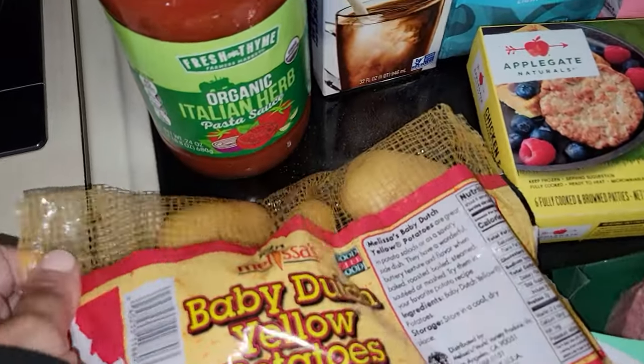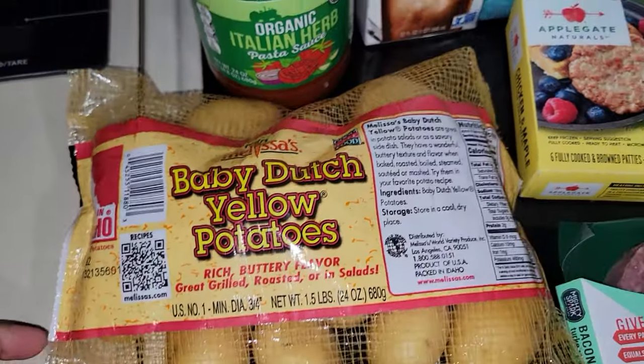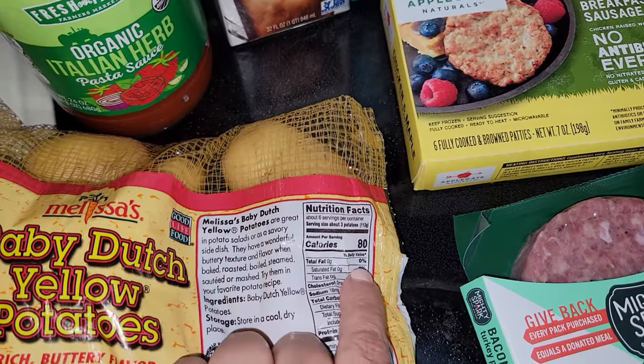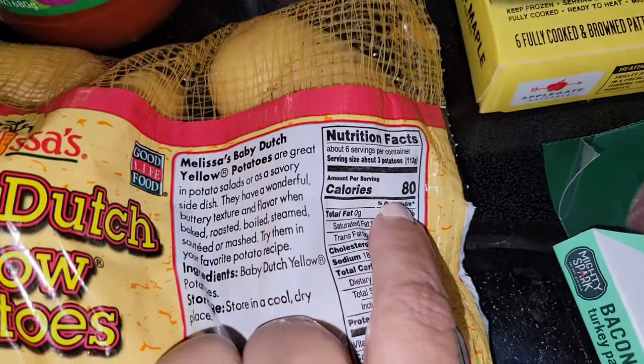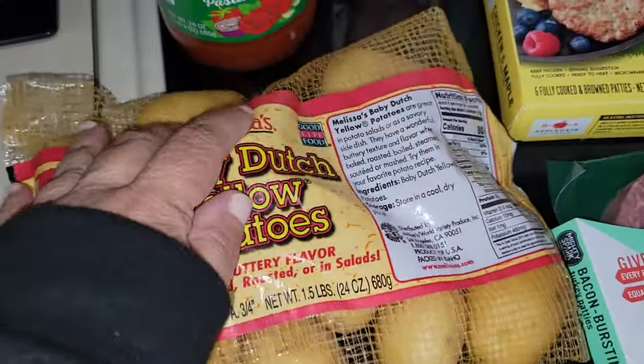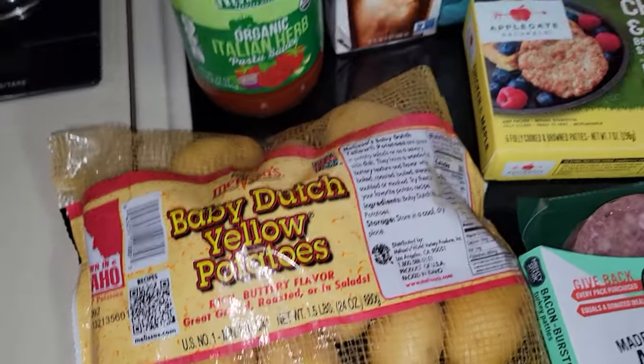I picked up some of these baby Dutch yellow potatoes. There are six servings in the bag, and for three potatoes you have 80 calories, which is not bad at all. So I picked up a bag of those.